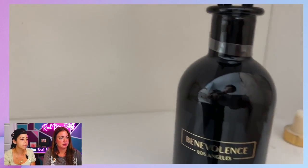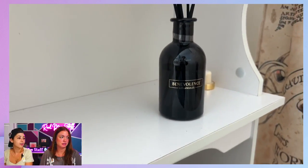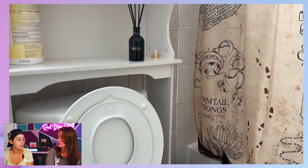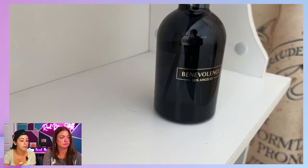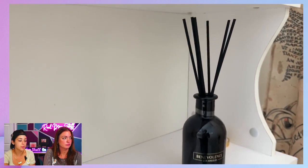They have other scents too — red currant and vanilla, coconut, lavender and lilac. Coconut and lime is really jumping at me. Lavender and eucalyptus — I love eucalyptus, it's very relaxing. I'm not a lavender girl. Bergamot and jasmine. But the bottles overall are beautiful — all different scents, they come in really, really nice.